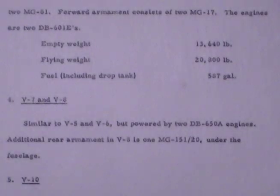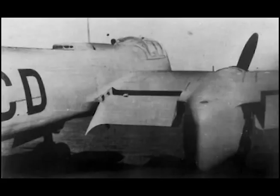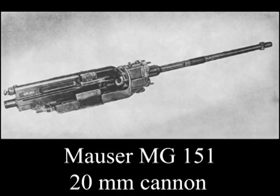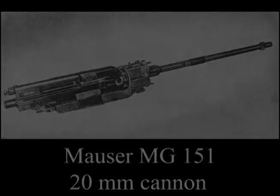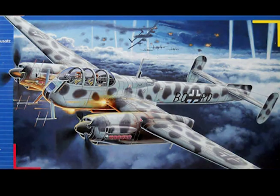V5/V6 empty weight 13,640 pounds, flying weight 20,800 pounds, fuel including drop tank 587 gallons. Number four: V7 and V8 similar to V5 and V6 but powered by two Daimler-Benz 605A engines. Additional rear armament in V8 is one MG-151/20 under the fuselage. Number five: V10, a night fighter.